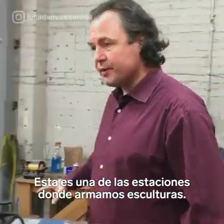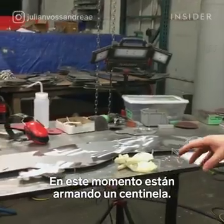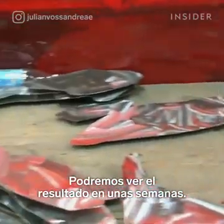This is one of the stations where we built the sculptures. In process here is a male sentinel and you can see all the parts here. It's a matter of a few more weeks and then you'll probably see something.